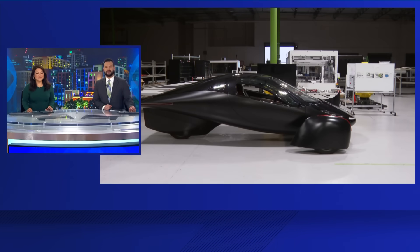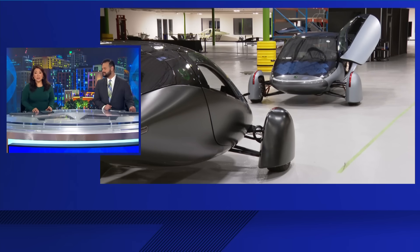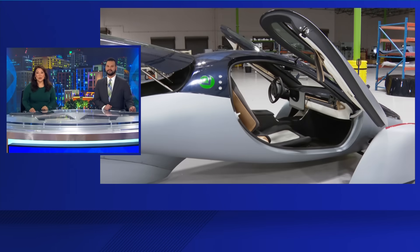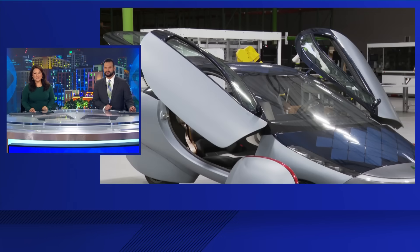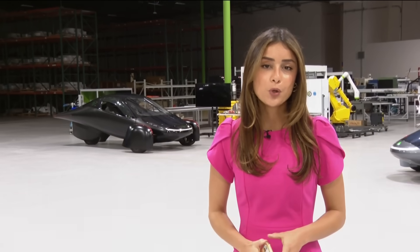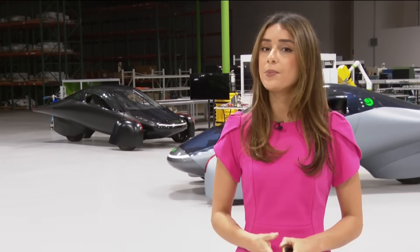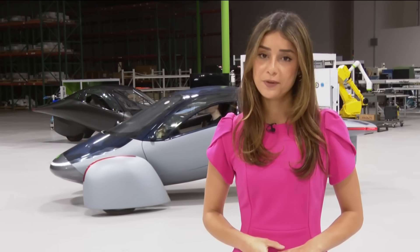The first solar powered car could soon enter into production and it's being developed in North County. The Aptera is a three wheeled solar electric vehicle. CBS 8's Rosita Lafay got to take a ride in one of the cars. The no charge solar powered car is being developed right here in Carlsbad and is set to be one of the most efficient vehicles on the planet.